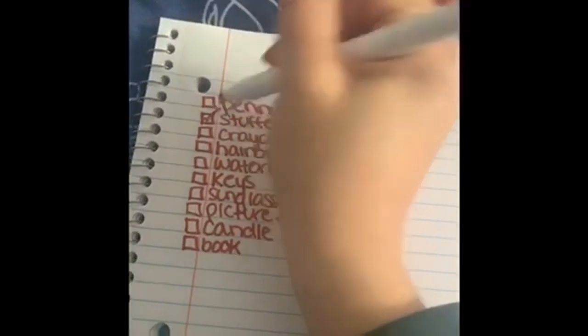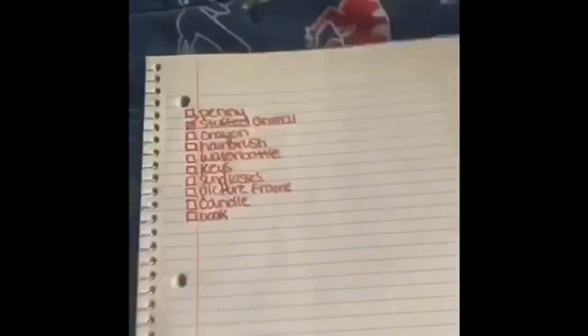I already knew where to go. I just went to my brother's room and then checked off stuffed animal once I was done, and went on to look for the next object.